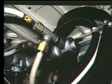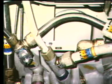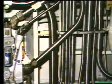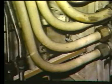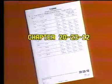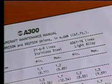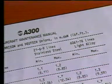Every time you torque a B-nut, union, or fitting, the first thing you must ask yourself is: what kind of material is this tube made from, and what's its diameter? The material is usually steel or aluminum. When the material is steel, it will either be thin-walled stainless — called cres — or titanium. Aluminum is also called light alloy. With this information, the correct torque is at your fingertips. Look it up in the maintenance manual. You will always find it in Chapter 20, Section 23, Subsection 12.